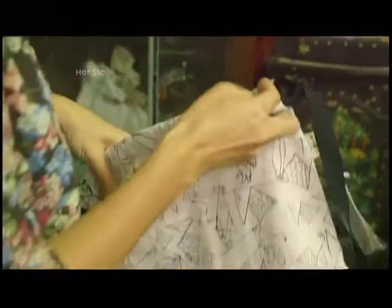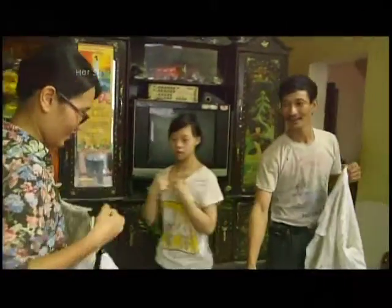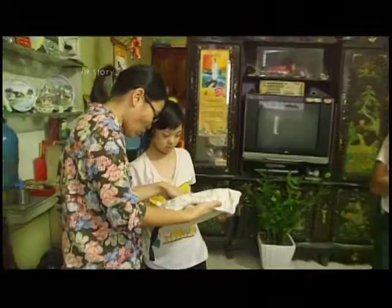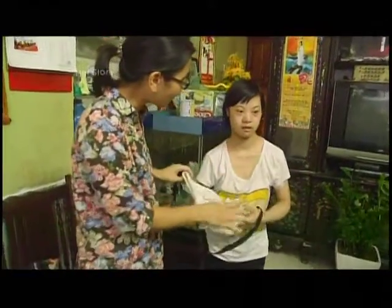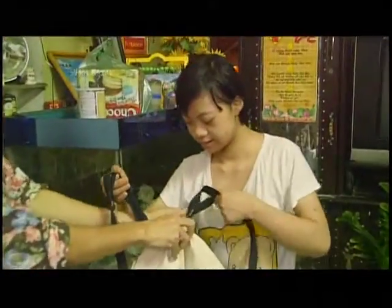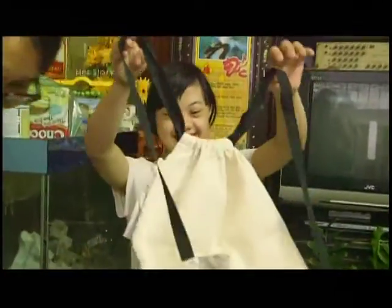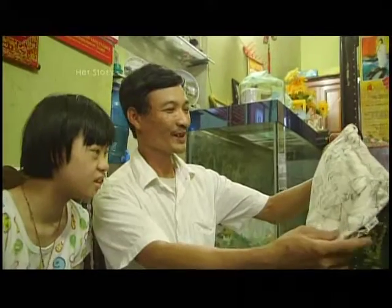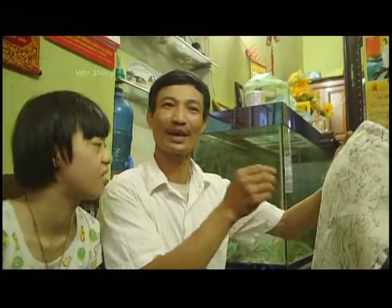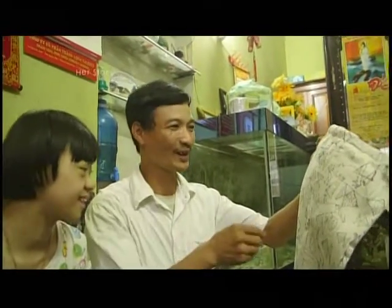Gan created a system for utilizing disabled children's talents to lift them out of poverty. She's a pioneer of social business, a concept virtually unheard of in Vietnam until recently. It is really amazing that my daughter's pictures could become a product like this that is seen by so many people.